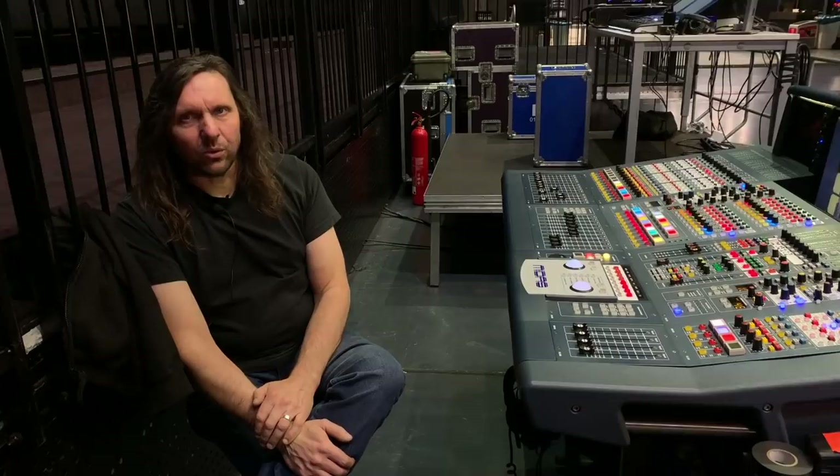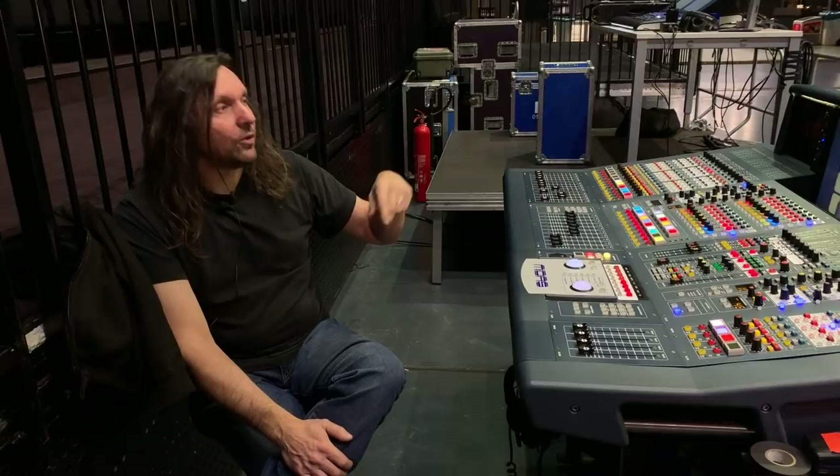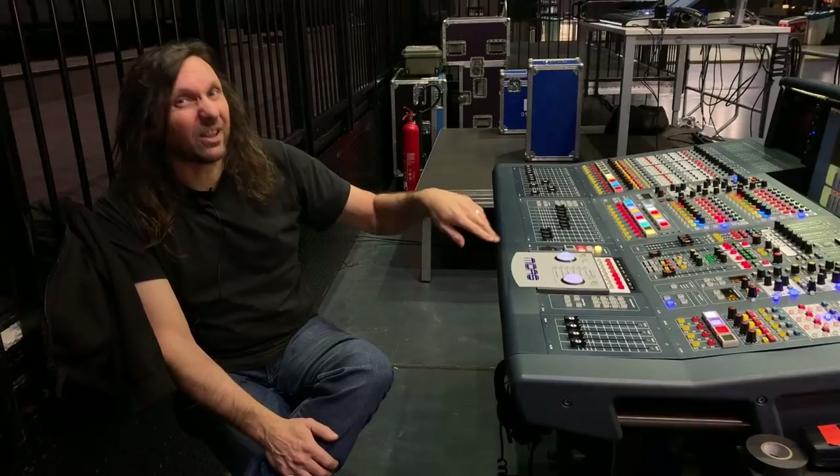If you don't switch it on in the right order, it can get a bit funny, so we make sure that end gets switched on first. The DSP for this is actually on the stage. So in theory, if you have something on stage that goes into there and is patched to something on stage, you can unplug this console and it will keep going. Never tried it — don't want to find out.